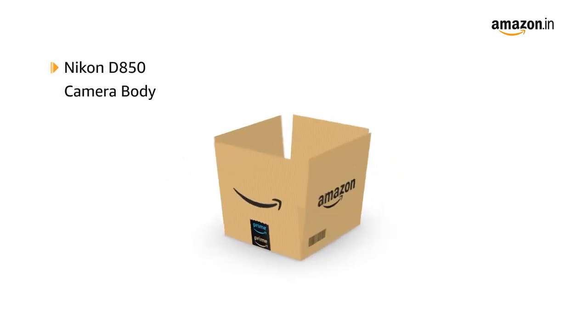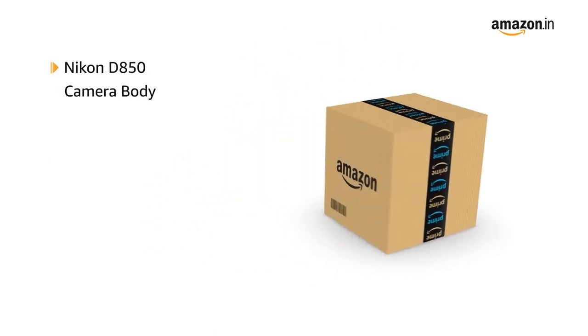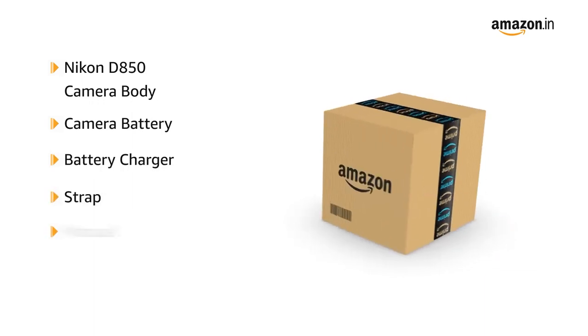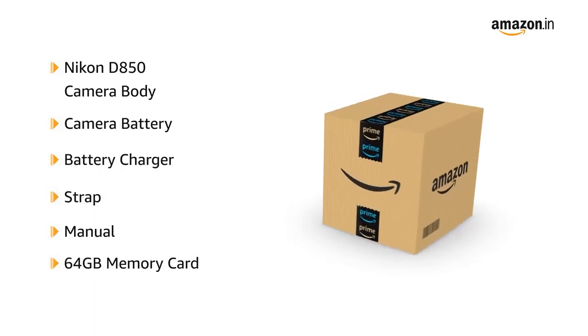The box contains the Nikon D850 camera body, camera battery, battery charger, strap, manual, and a 64GB memory card.